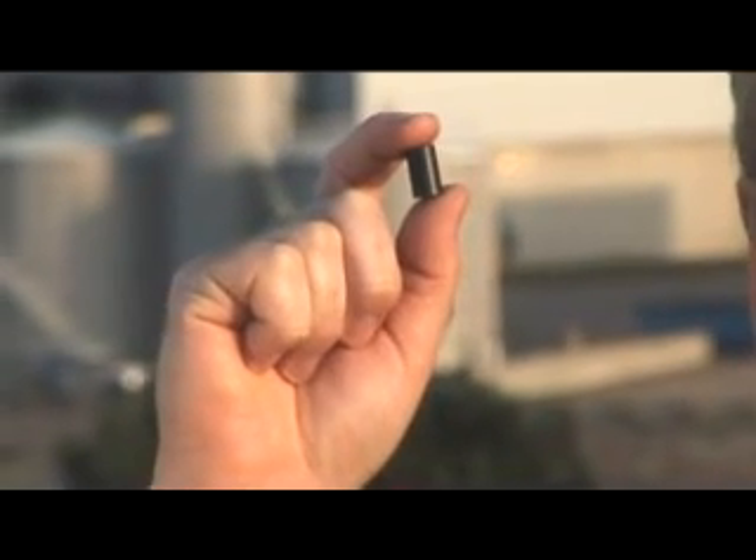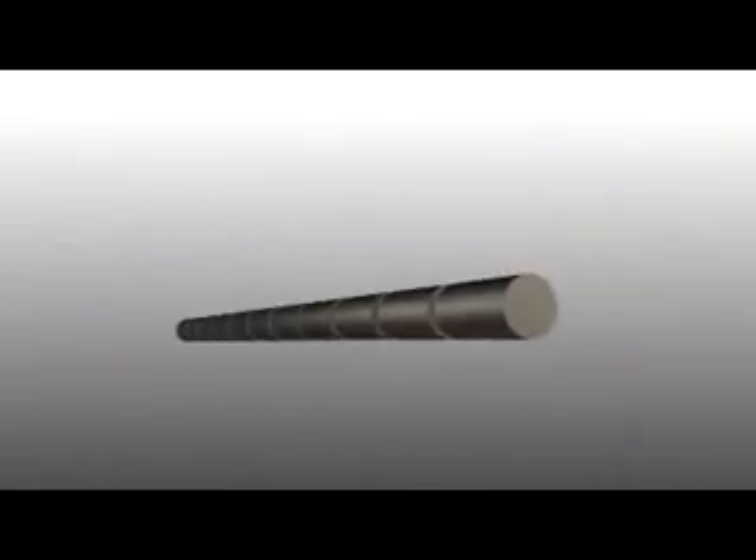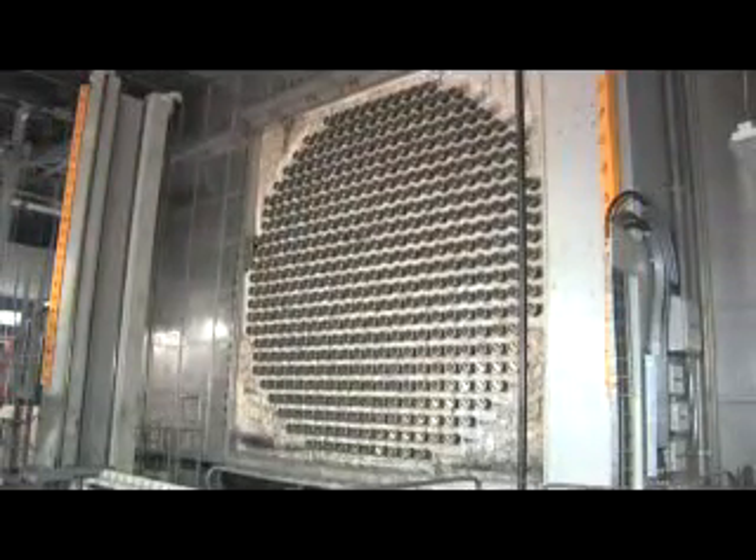Just eight of these pellets will power an average house for almost one year. The fuel pellets are sealed into metal tubes which are then welded together to form a fuel bundle. Several thousand fuel bundles are then inserted into a large tank called a calandria, which is the heart of the nuclear reactor.